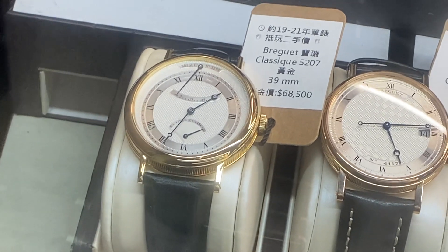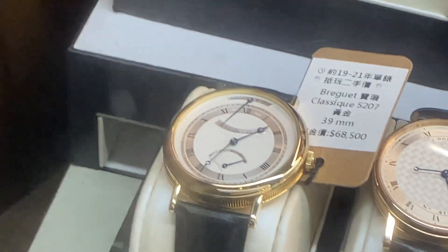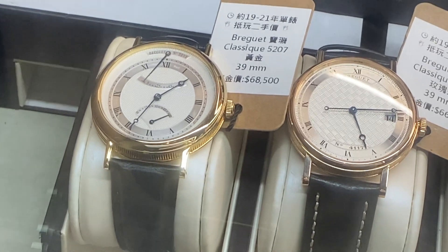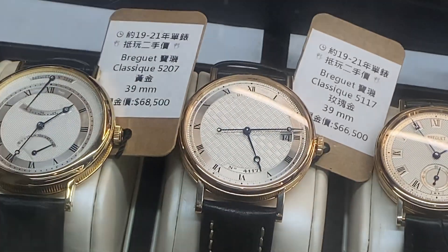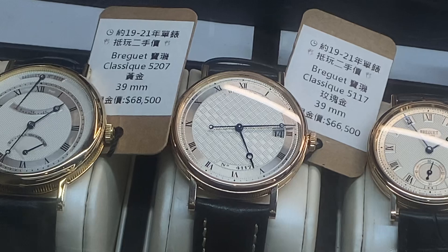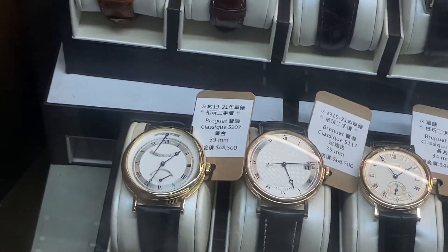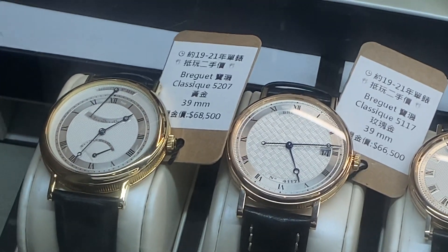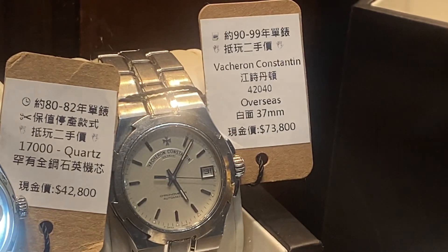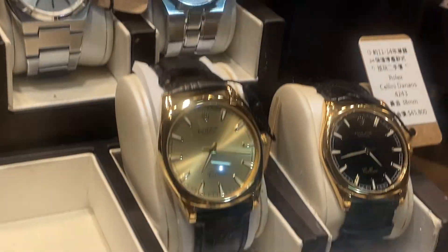Breguet Classic 39mm at 68,000. Look at the case - coin-edged. That's wicked. Next to it, 66,000 with a guilloche dial. Some smaller ones - 29mm is perfect, you've got a nice case. I see lots of those coming out of the vaults. There's a 37mm Vacheron Constantin Overseas here. And let's not get too excited - there are some watches I won't stop at.